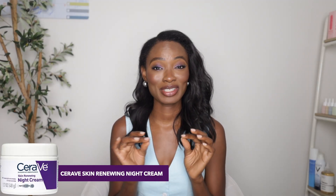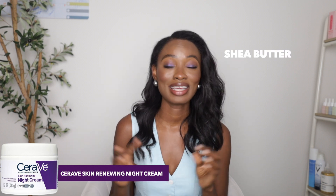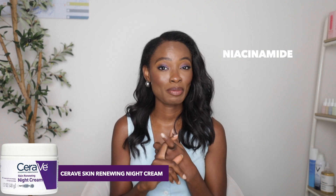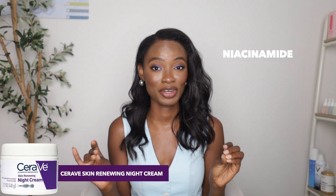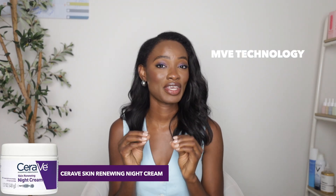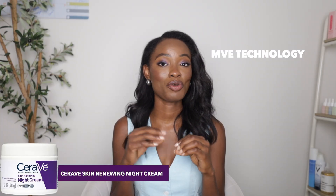The next moisturizer for dry skin is the Skin Renewing Night Cream. This one has Shea Butter, a wonderful emollient great for sealing moisture in the skin, plus hyaluronic acid and niacinamide to help prevent transepidermal water loss. It's also fragrance-free. It features MVE technology, a patented technology by CeraVe that slowly releases ingredients over time at night to help restore the skin barrier.